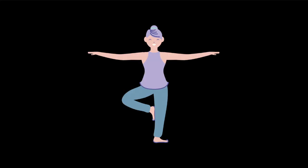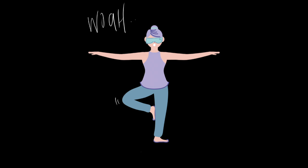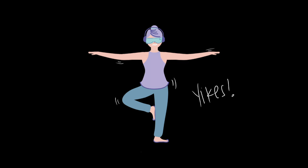For some, balancing on one leg is easy. However, take away that person's sight and this task becomes more challenging. Now, strip away a person's sense of hearing and the task that used to be easy is now quite difficult.